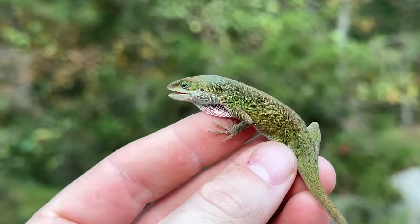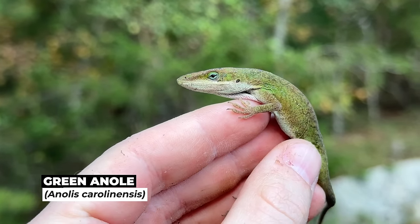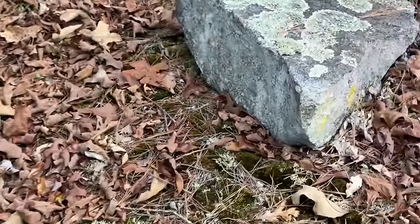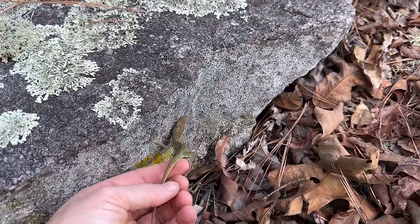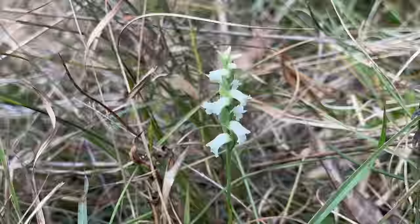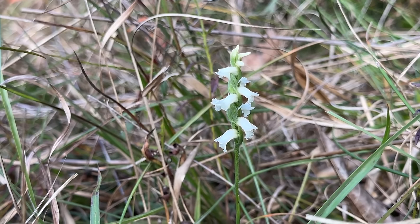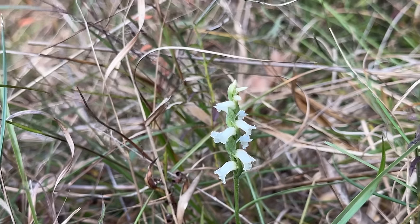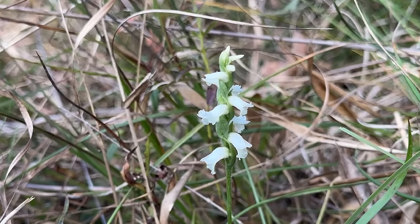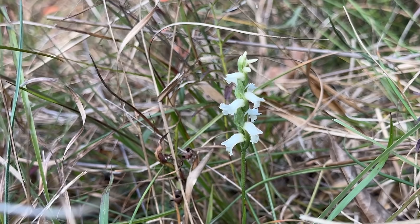Look at this dude — just flipped him under a rock and had to move him out of the way so I didn't squish him. He's getting into his angry colors. It's a little chilly. It's been a good day for plants too — I don't know what species this is, but it's a type of lady's tress orchid. A really cool one that I have never seen before in the Piedmont. So good snake day and a good botany day.